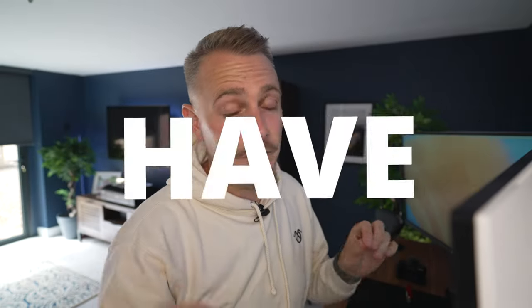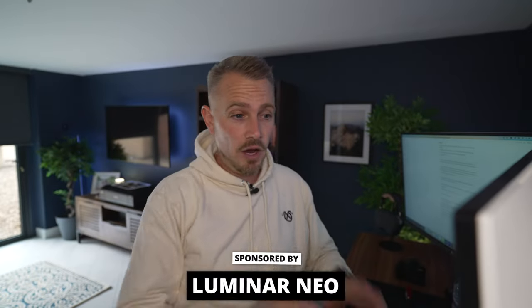Gone are the days where you need to dedicate years of your life to learning photo editing software. The barrier to entry has just been lowered and thanks to AI, things have got a lot easier. Enter Luminar Neo. Now Luminar Neo are the sponsors of this video. They reached out and said you want to try it, see what you think, and if you like it, you can tell everyone about it. And I did like it, so I am telling you about it.